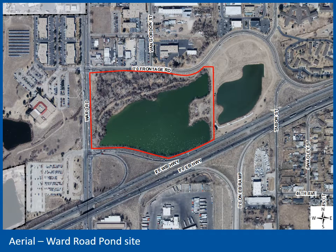This is a 2018 aerial view of the property. The property is outlined in red. It's just under 23 acres and is currently vacant. The Ward Road Pond is a large portion of the property. It's located at the southeast corner of the I-70 Frontage Road North and Ward Road, just north of I-70 and the off-ramp to Ward Road.